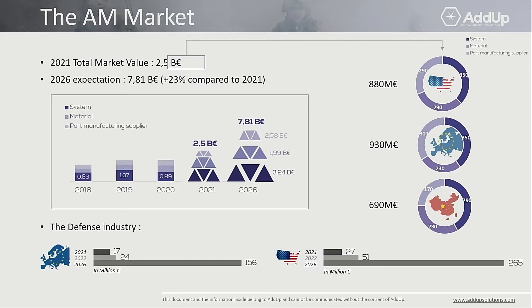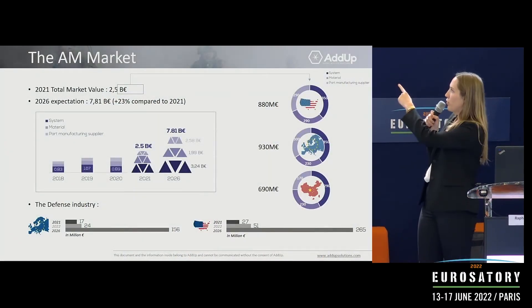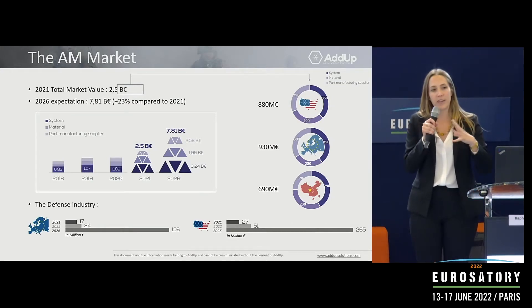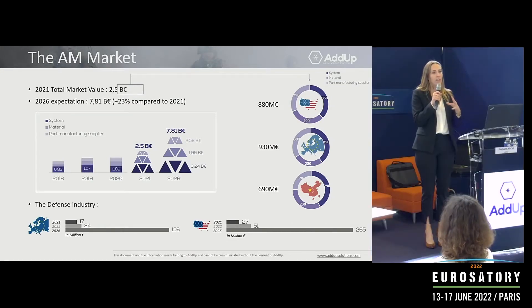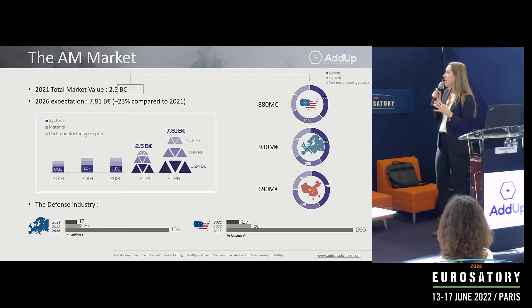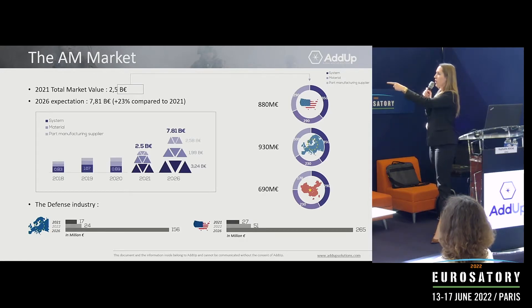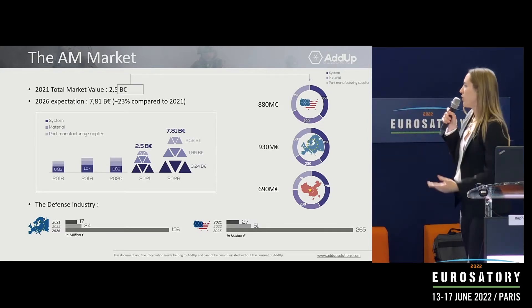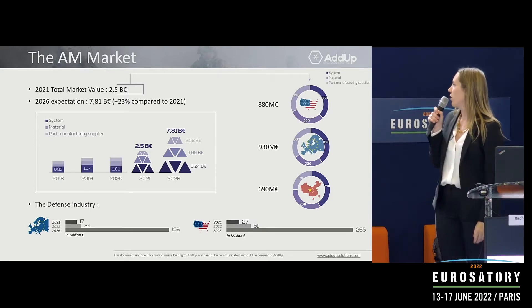In the defense industry, the growth expected for additively manufactured parts is much higher than the 23% we saw overall. The share held by the defense industry in the additive market will grow tremendously — in Europe, going from 24 million euros in 2022 to 156 million euros, and the growth is almost equal in the USA.